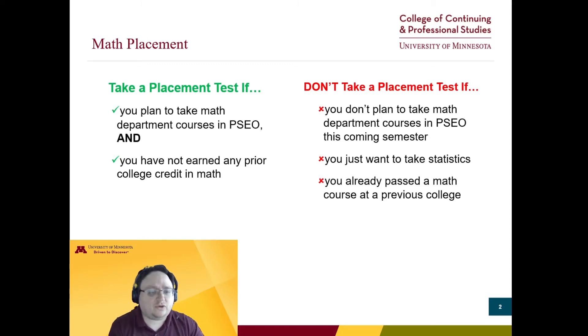You also don't need a placement test if you've already passed a math course through another college, such as through prior PSEO. Check transferology.com to see how your prior course transfers to the U of M and if it fulfills a prerequisite for a course you want to take here. Or if you earned a three or higher on AP Calc AB or BC — a three or higher on either AP Calc test is enough to bypass the U of M's math placement test.